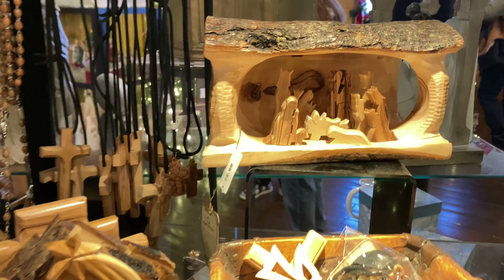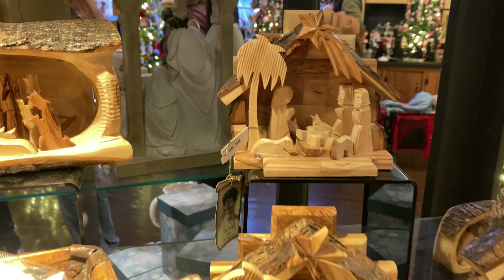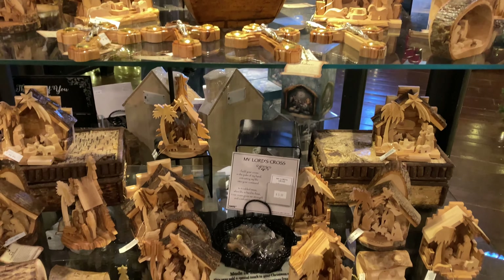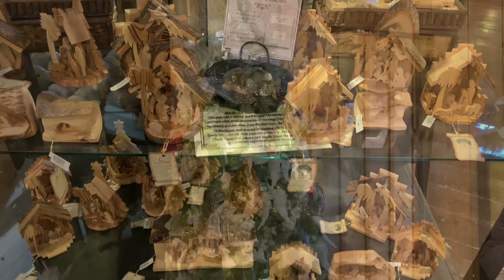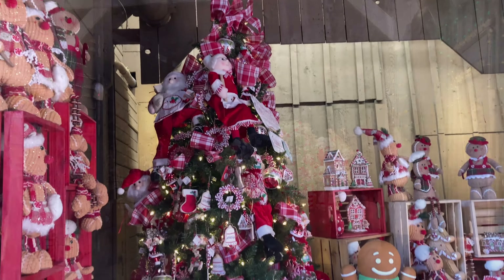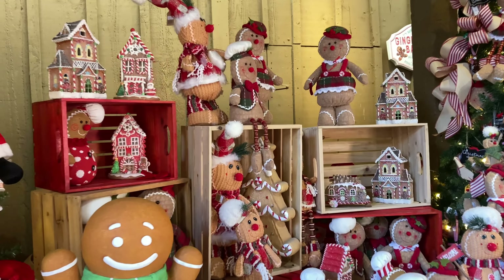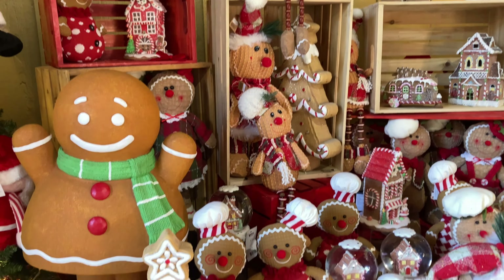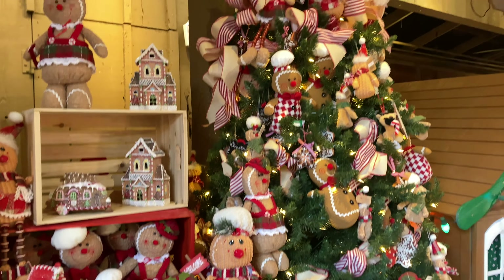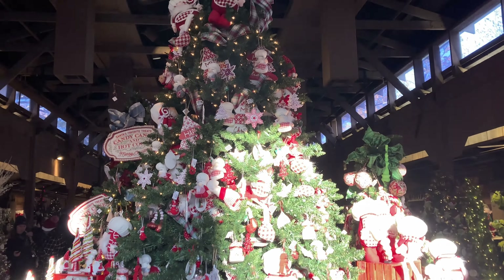Another amazing thing about Silver Dollar City is that in many of these shops, these are local craftsmen that are working on the items being sold here. All of these nativities were hand carved from wood. They were stunning and that was from a local craftsman that had made all of those and they were just for sale in the shop. This little open air shop was so gorgeous. It's just like a huge barn.